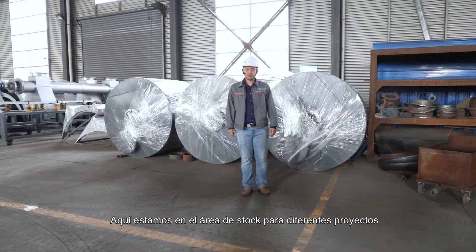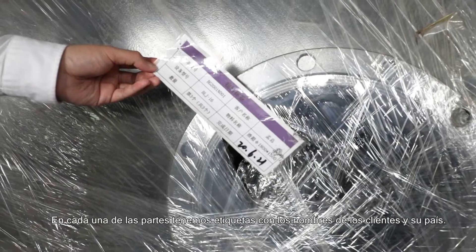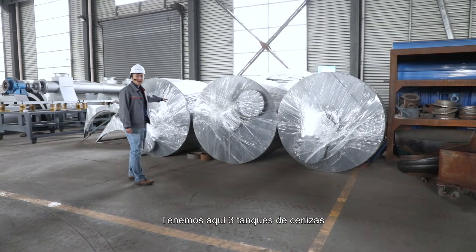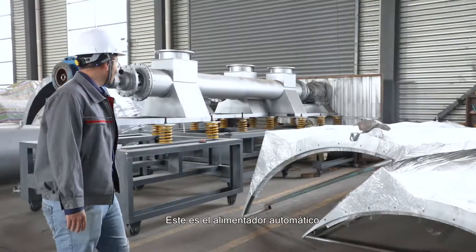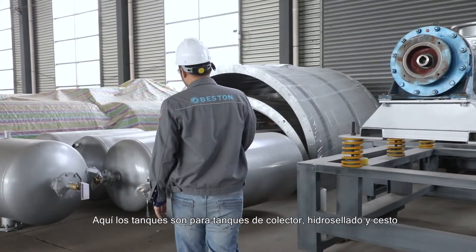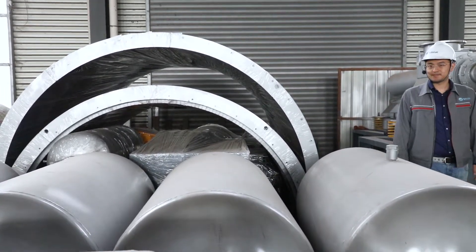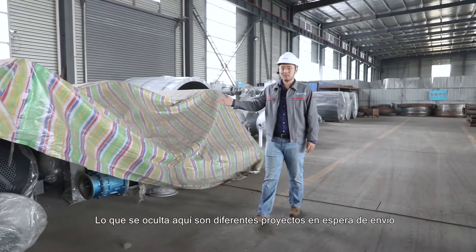Here we are at the stock area for different projects. These are all finished parts and components ready to be shipped. On each part we have tags with the customer's name and country, and each project is stacked together to make shipping arrangements easier. We have three ash tanks here. Moving along, we can see key components for our reactor — the auto feeder, tanks for manifold, hydroseal, and hopper tanks. Under cover here are different projects waiting for shipment.